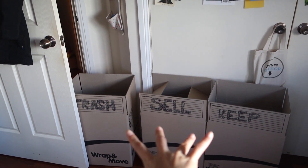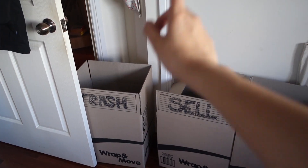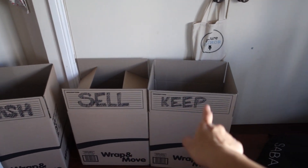I got three boxes from Bunnings, my local hardware store. There's going to be a trash box, a sell box, and a keep box.